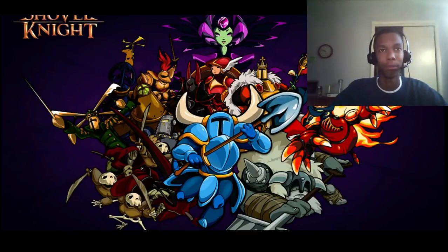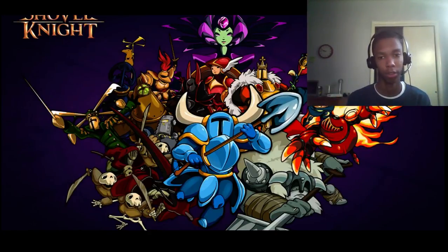The boss battles are amazing. There's no set strategy — it's more like you use whatever you can, whatever attacks you have, to defeat them. That was really interesting to me, because usually when you play a game with a boss battle there's a specific way you have to kill them. But here there's no specific way — you just do it and they die.